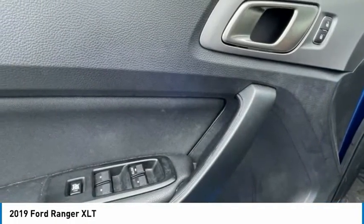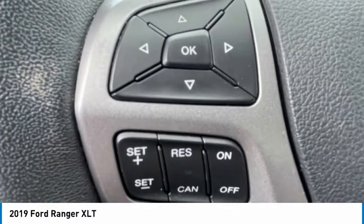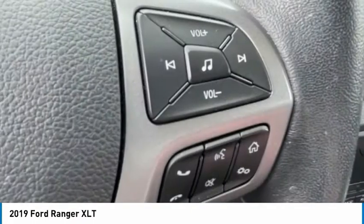Front wheel independent suspension, rear window defroster. A vehicle like this doesn't come along every day. Come in and get it before someone else does.